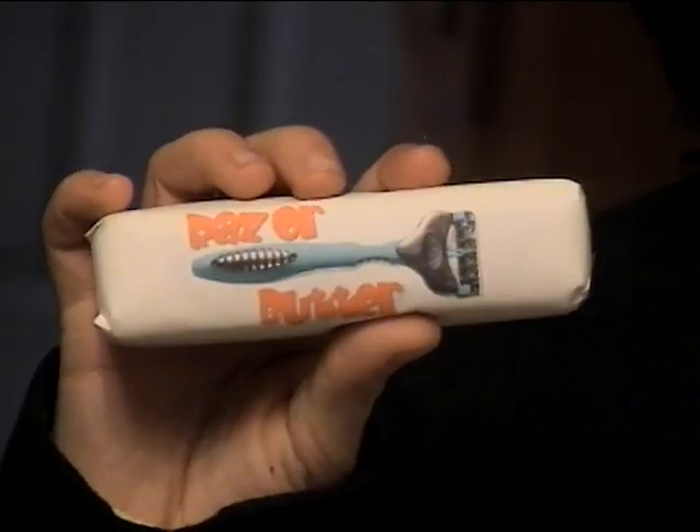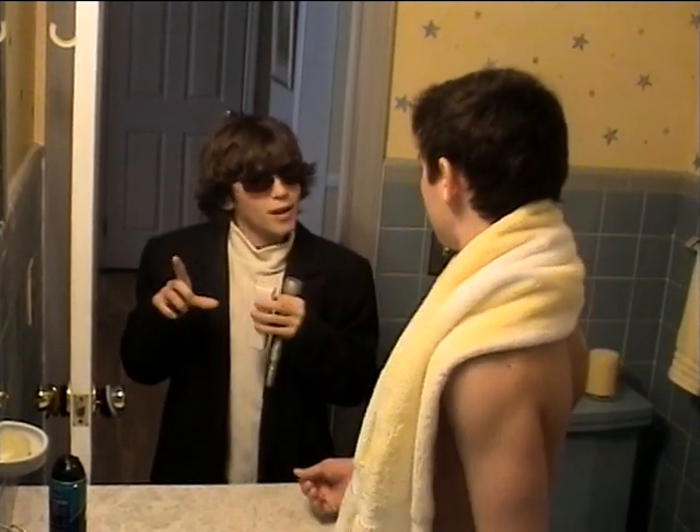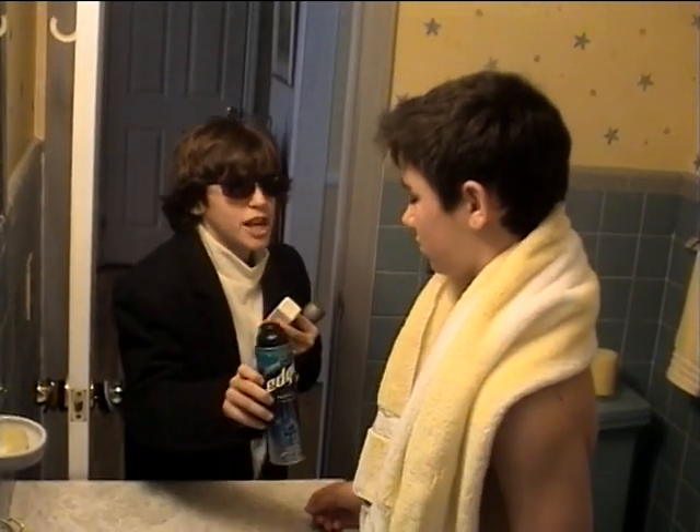Hello, I'm here to introduce you to a brand new product called Razor Butter. Razor butter? Yes, why don't you try some? Really? But first, let's try your average shaving cream.